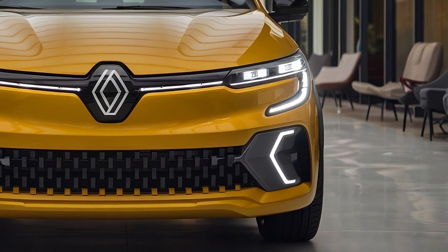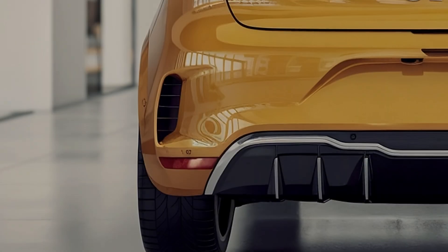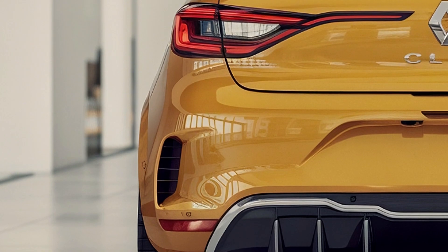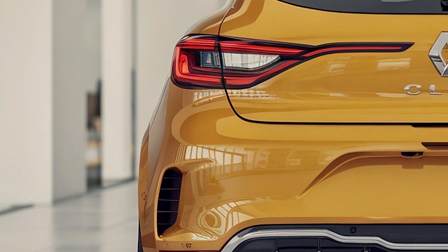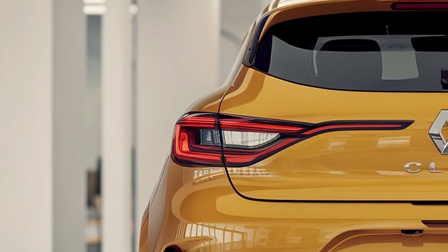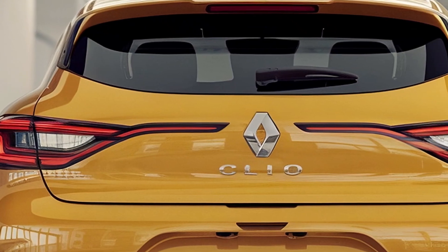When it comes to competition, the Clio faces stiff challenges from models like the Toyota Yaris Hybrid and Honda Jazz. These vehicles have already established themselves as leaders in hybrid technology and efficiency. However, the Clio's stylish design, advanced hybrid system, and cutting-edge technology could give it an edge in this crowded market.